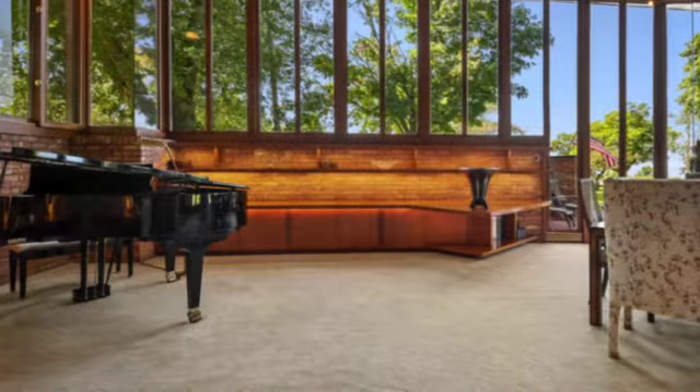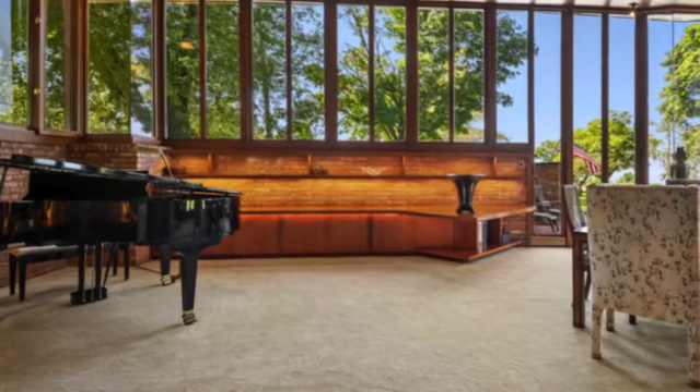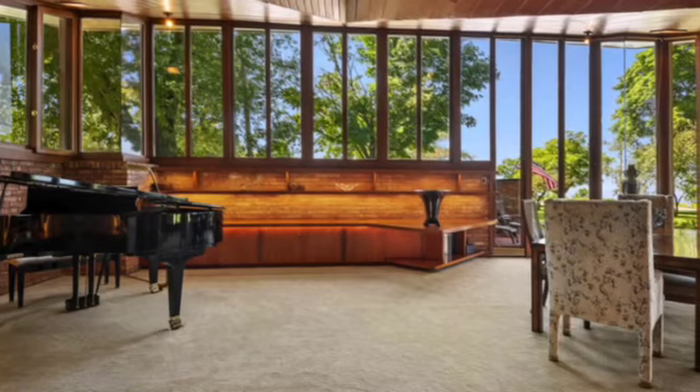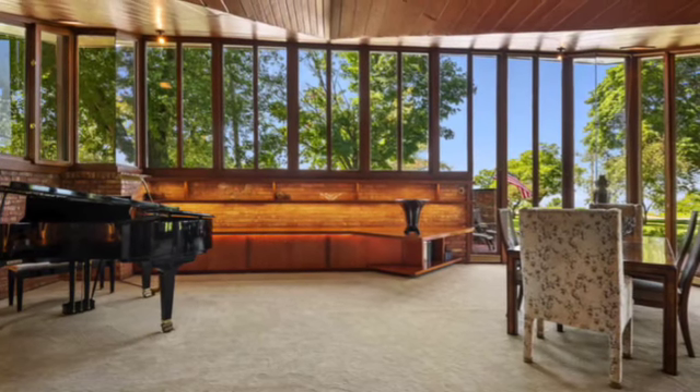Most noticeable is the beautiful photogenic living room that slopes upwards towards the end of the house, providing an unobstructed view of Lake Michigan just on the other side of Lakeshore Drive.